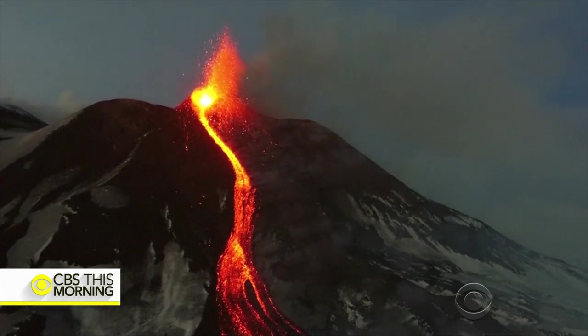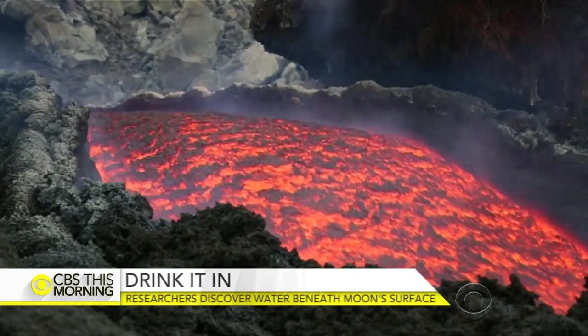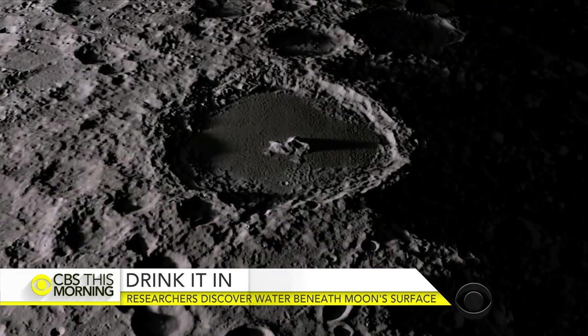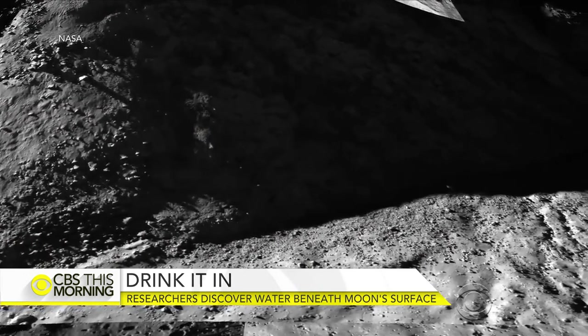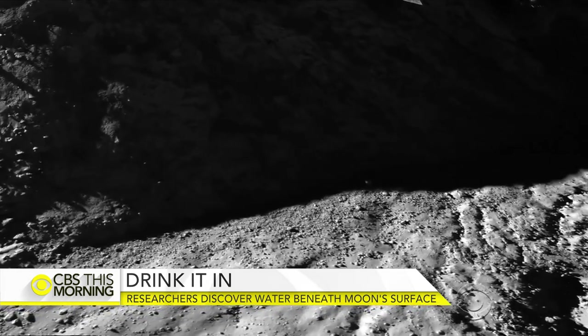A similar process happens when volcanoes erupt here on Earth. On the moon, Milliken says most of the water is dispersed deep below the crust, locked away in its rocky interior.